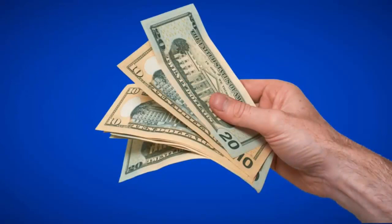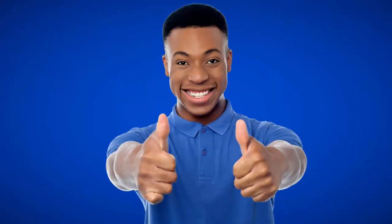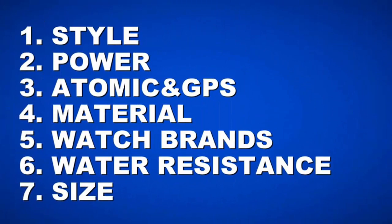This is Maverick Watch Reviews, and buying a watch these days can be a really daunting task with so many options available. Here's a guide to help you find just the right watch for you. We're going to go over 7 items to consider when buying a watch.